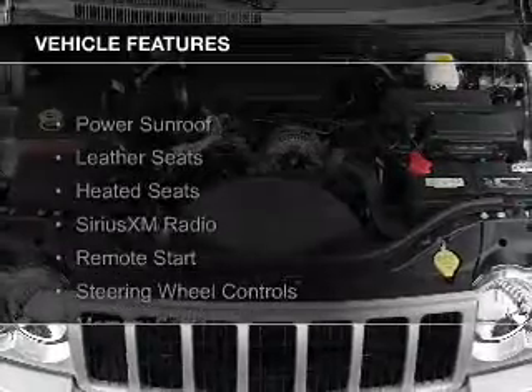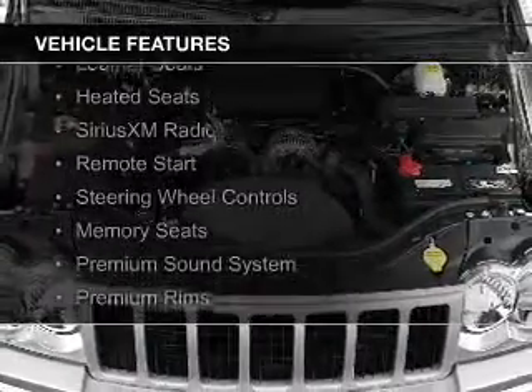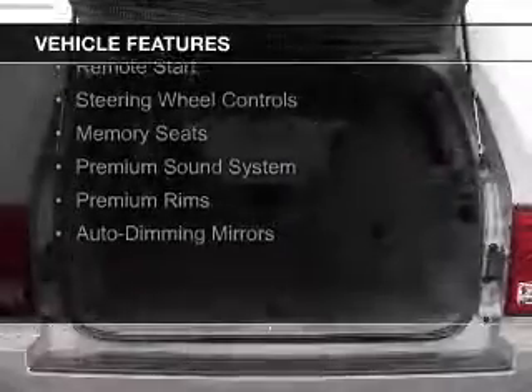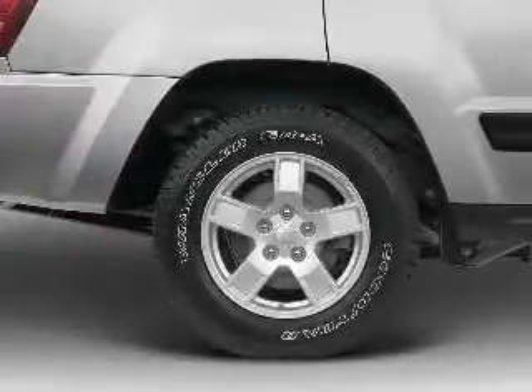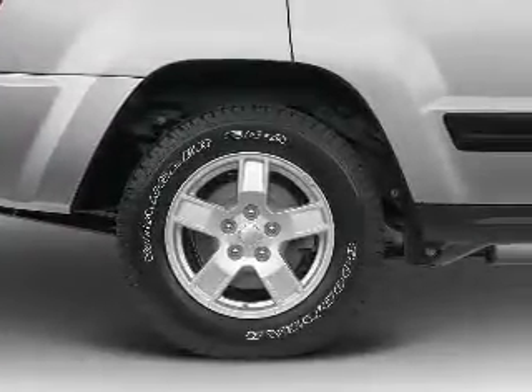The features include a power sunroof, leather seats, heated seats, Sirius XM satellite radio, remote start, steering wheel controls, memory seats, a premium sound system, and premium rims.